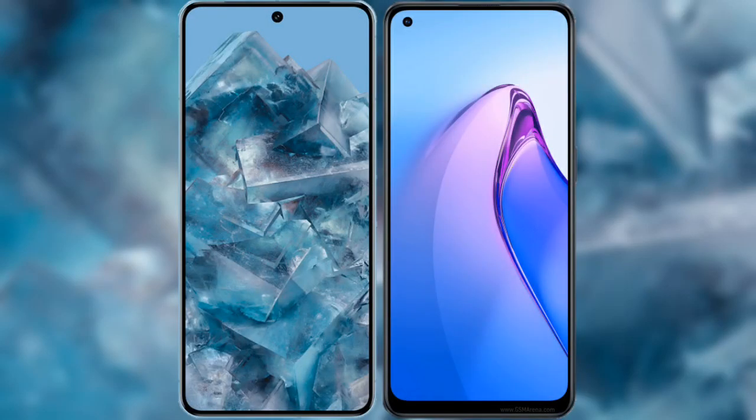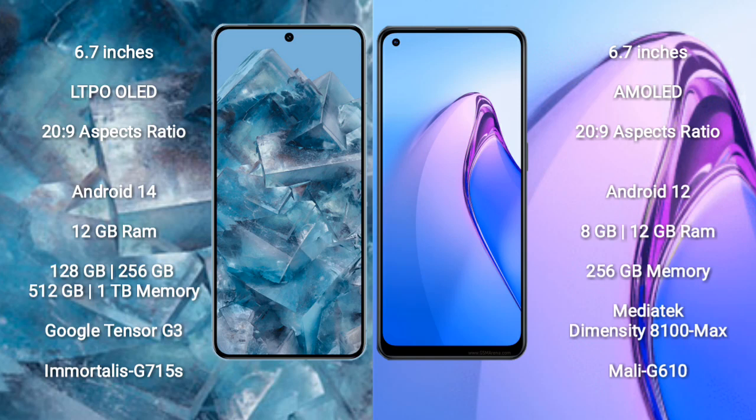I will compare the new Google Pixel 8 Pro with Oppo Reno 8 Pro. Google Pixel 8 Pro comes with a 6.7 inches LTPO LED display and success pressure 20s to 9. Oppo Reno 8 Pro comes with a 6.7 inches AMOLED display and success pressure 20s to 9.